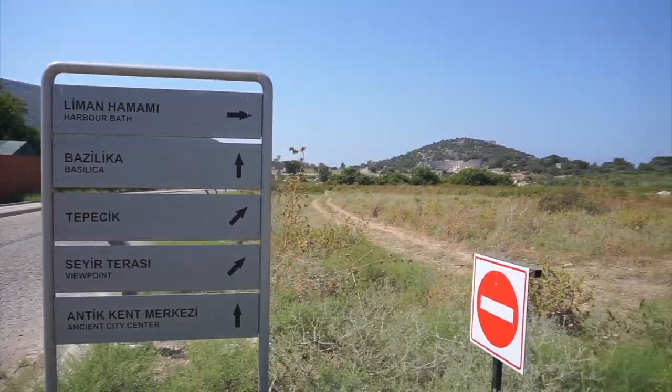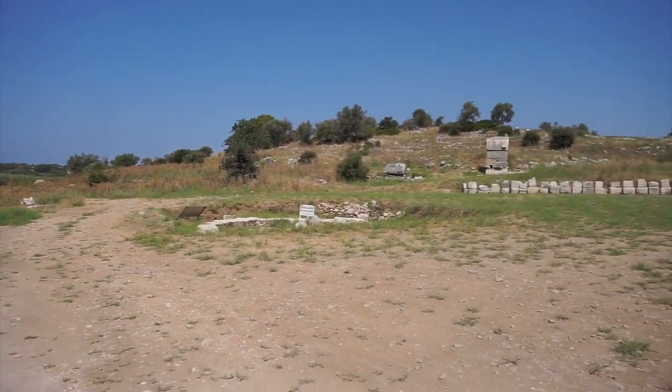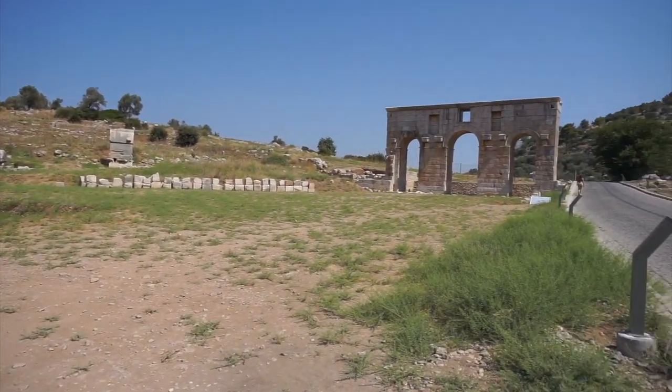It's similar to Ephesus in the sense that Ephesus also used to be a very important port city, until that port area also silted up, and the port area kept getting further and further away from the city.